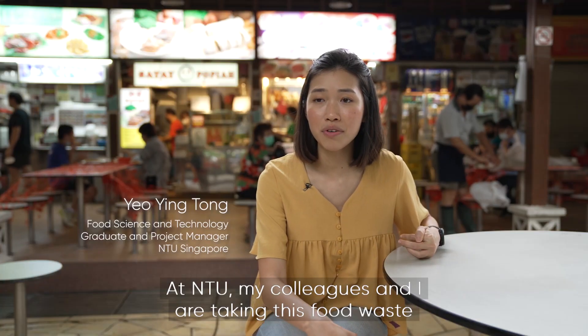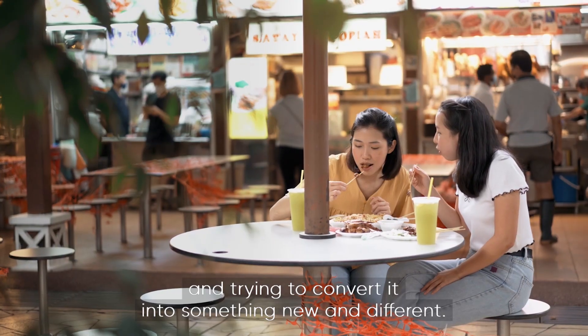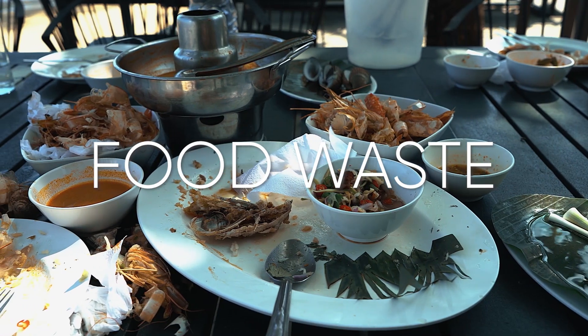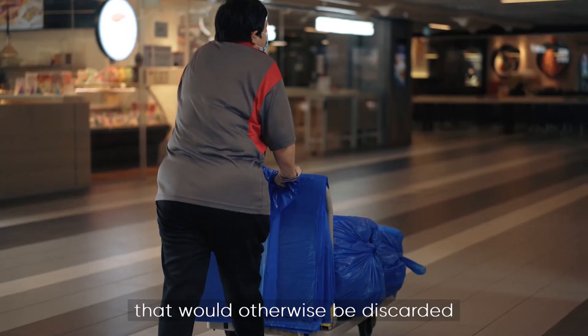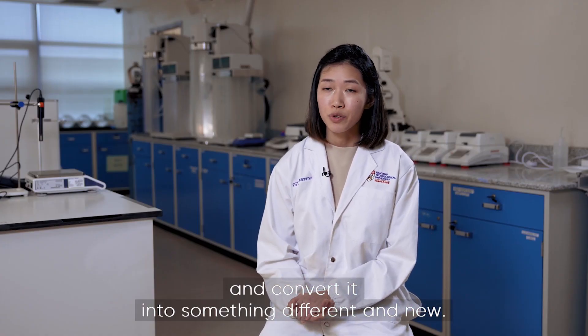At NTU, my colleagues and I are taking this food waste and trying to convert it into something new and different — taking food waste that would otherwise be discarded and converting it into something different and new.